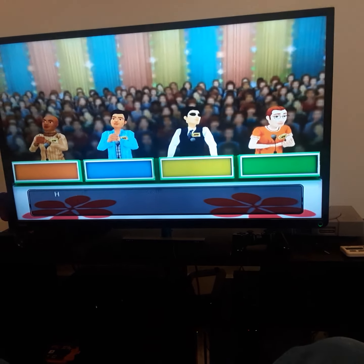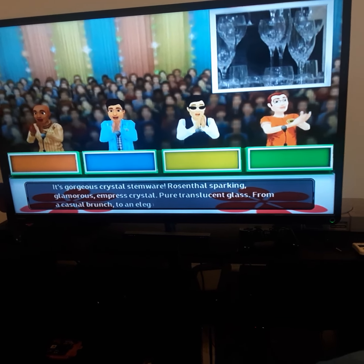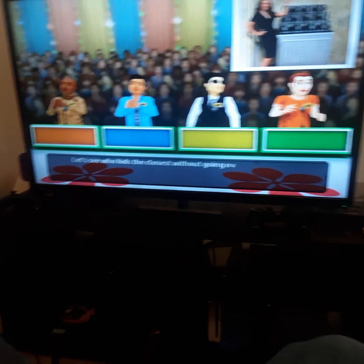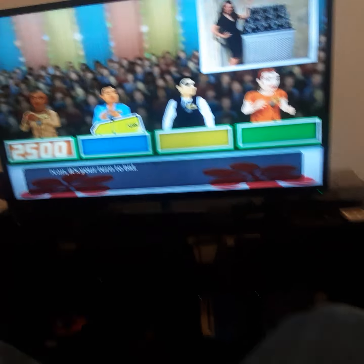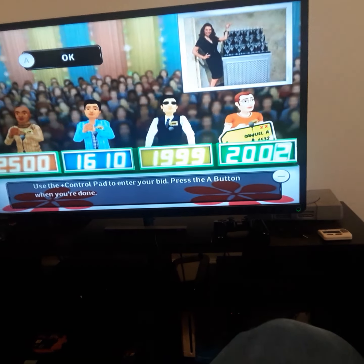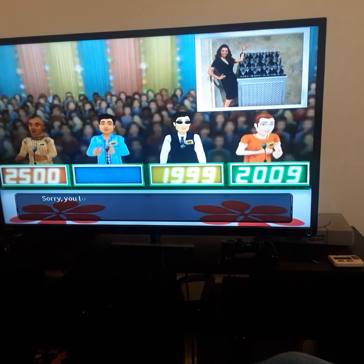Welcome to Contestants Row. Here is the item up for bids — it's gorgeous crystal stemware. Rosenthal sparkling glamorous Empress crystal, pure translucent glass. From a casual brunch to an elegant dinner, beauty graces every meal from Rosenthal. What is your bid? This item's actual retail price is... you lose.